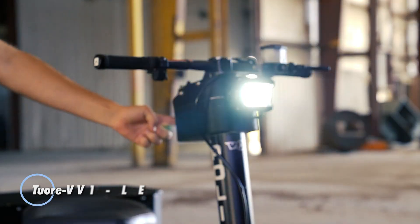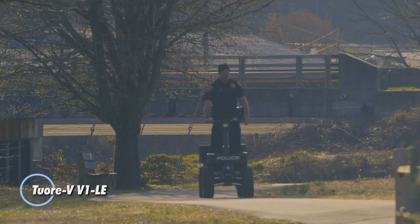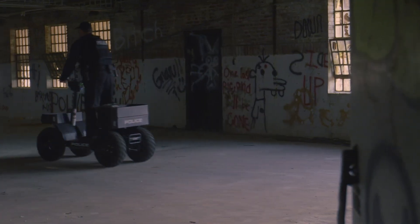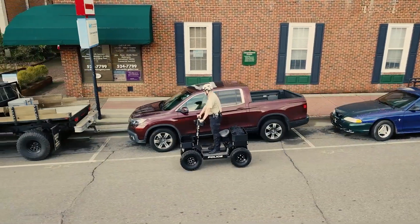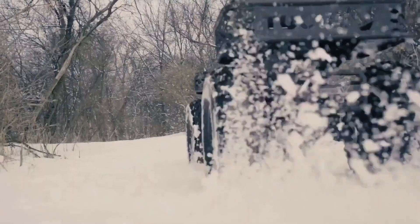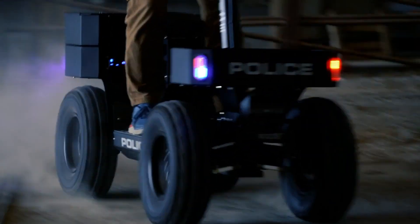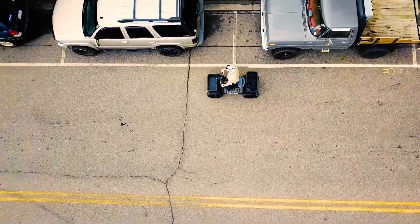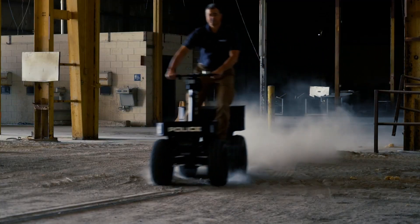The Tour VV V1 LE is an innovative electric scooter designed for urban commuting and leisure riding. It features dual 3,000-watt solid-state electric motors that provide impressive power and acceleration, enabling a top speed of 28 miles per hour. With its robust motor setup, the V1 LE delivers an exhilarating riding experience while maintaining efficiency.